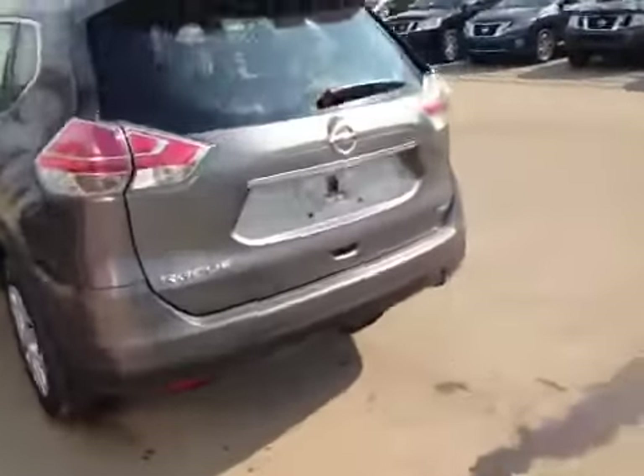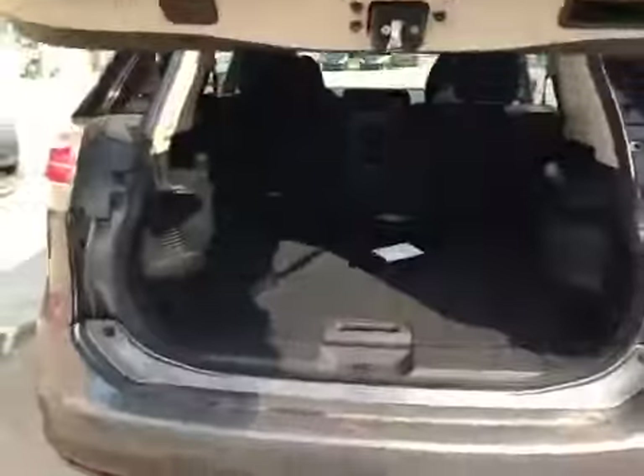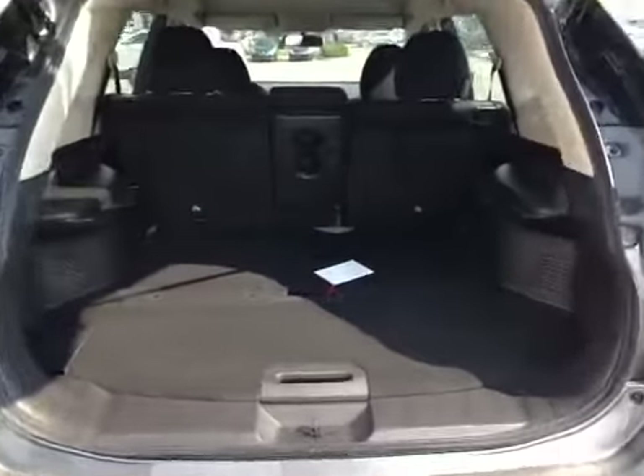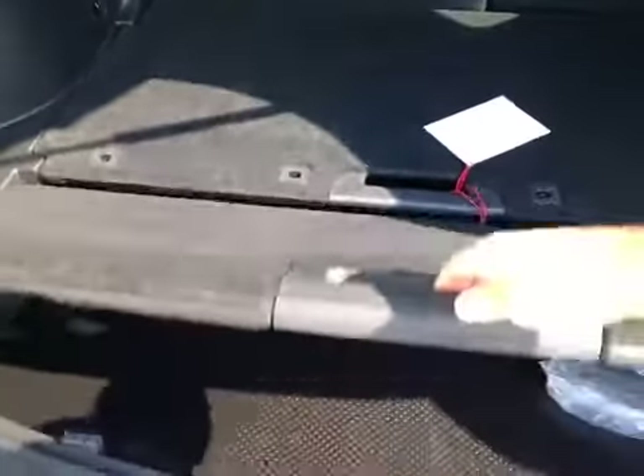Here in the back, we can see the Pure Drive badge. When you open her up, you can see it's got a ton of storage. Conveniently, under the floor there's some more storage, and under that is a full-size spare.